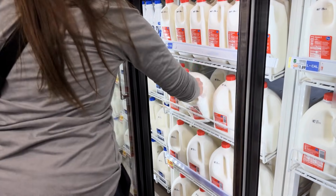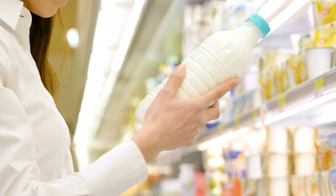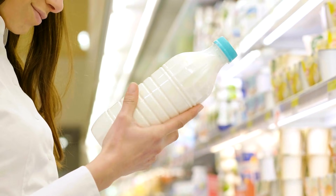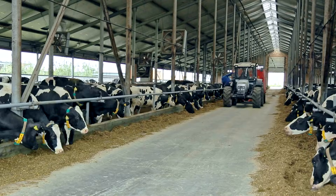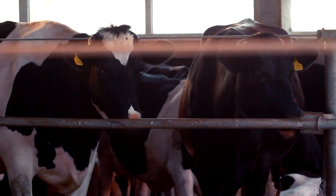Have you ever wondered what really goes into the vast rivers of fresh milk that flood American supermarkets every day? Imagine stepping into a country where nearly 9 million dairy cows collectively produce more than 220 billion pounds of milk each year — enough to fill thousands of Olympic-sized swimming pools.